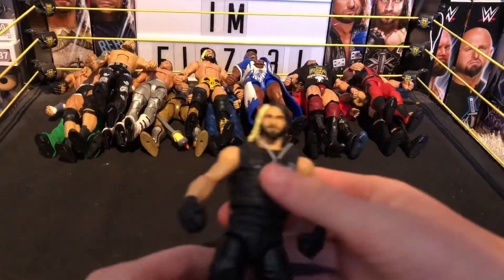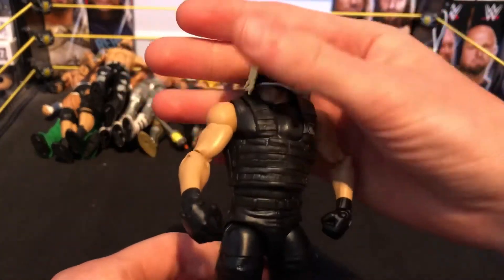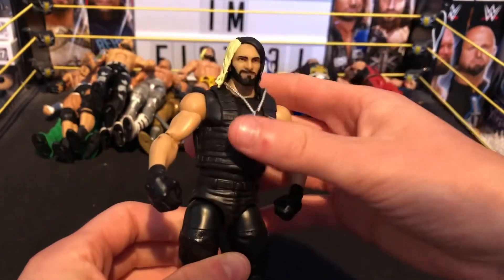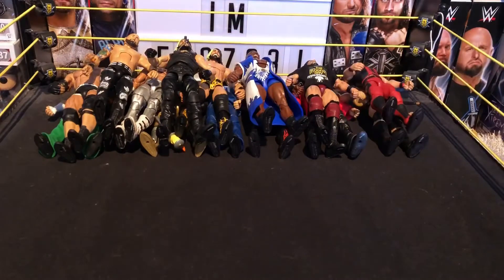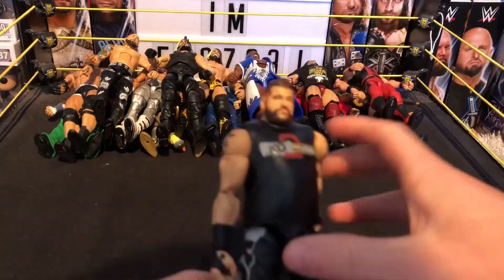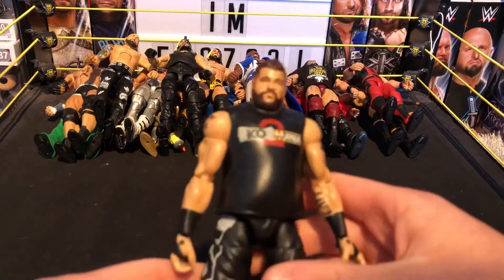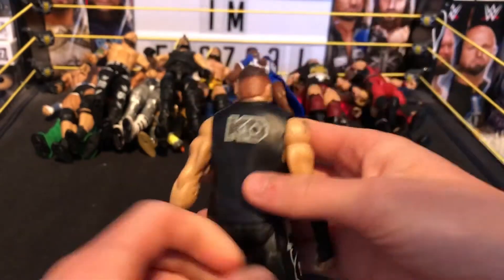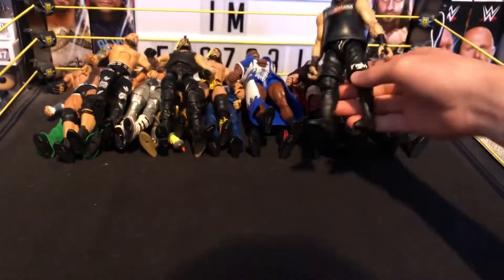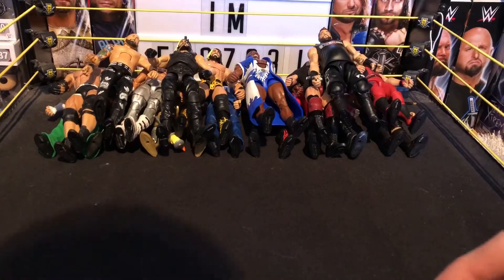Next we have the Shield Seth Rollins — I added the dog tag and the vest is removable, so it's a really nice figure as well. Next we have the Elite Wrestlemania series Kevin Owens from Wrestlemania 33. Really nice figure — comes with awesome kick pads. Then we have the Elite 54 Rich Swann — really nice figure, comes with his white jacket and green and black kick pads. Really nice attire — wish he was still in WWE.